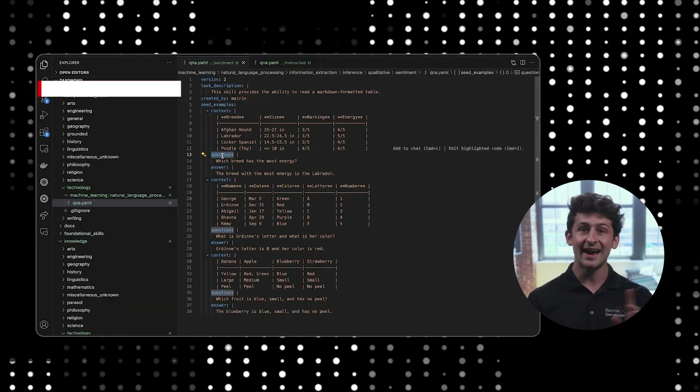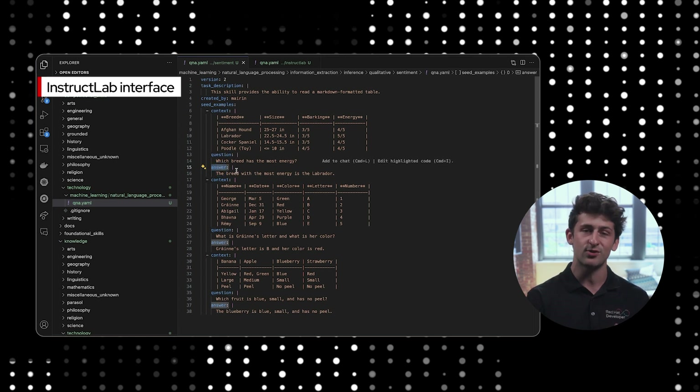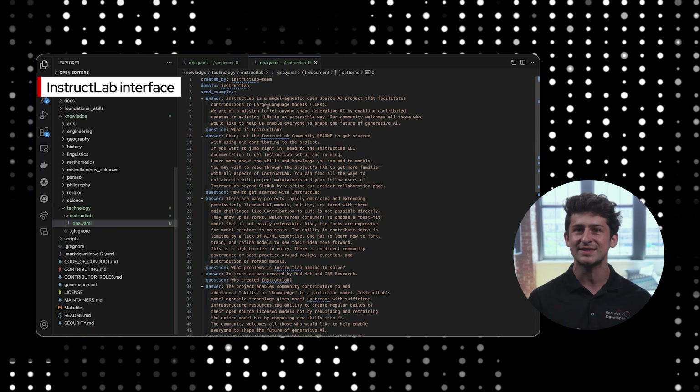But listen, AI doesn't have much value without your personal or organizational data. With small models, they're easier than ever to train on your domain-specific data to produce results that really bring impact.